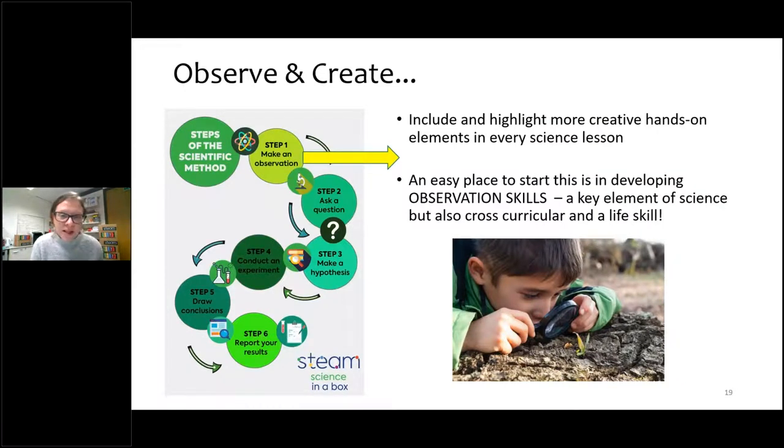One of the things I really want to talk about is the scientific method and how the skills are taught. The nature of science is really important. There tends to be a lot of focus on experiments, activities and fair testing, which is all brilliant. However, there is a lot of space in the scientific method to address different skills and expand how science is taught, particularly in the areas of observation. That's an easy place to start — you don't need any highly technical equipment, and it's a key element of science as well as a cross-curricular life skill.